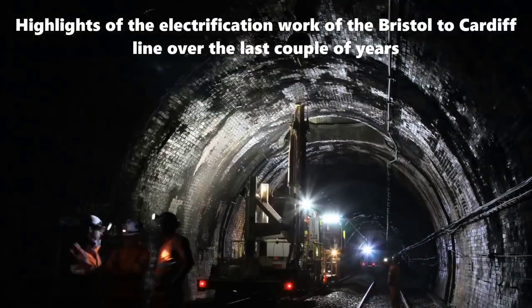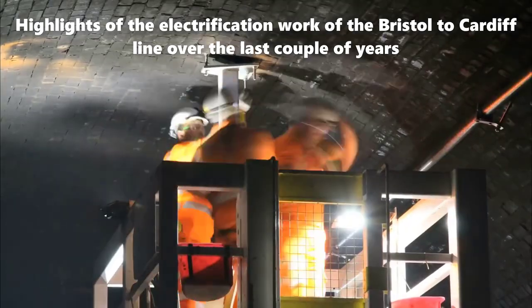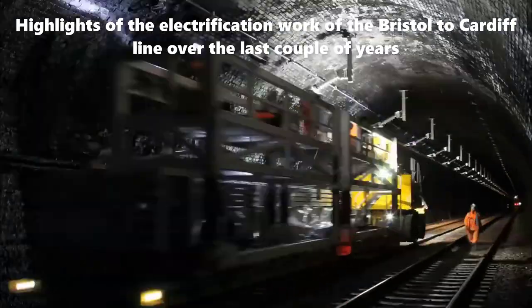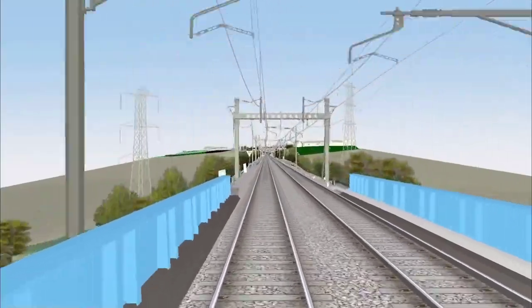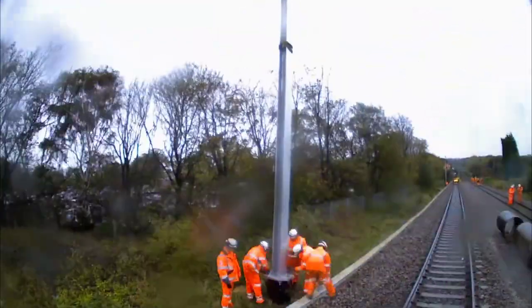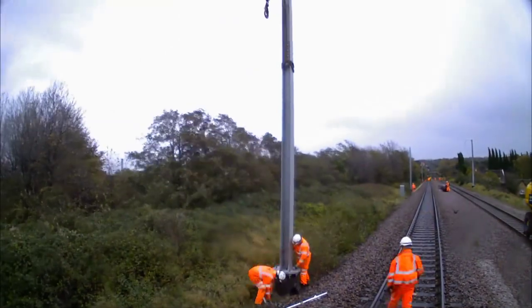One of the critical aspects of the electrification work was the installation of overhead line equipment in key sections of the route. The Chipping Sodbury Tunnel, Patchway Tunnel, and the Severn Tunnel all underwent substantial upgrades to accommodate the new electrified system. Additionally, supporting masts were strategically placed along the open track between the tunnels to ensure a smooth and uninterrupted power supply for the trains.